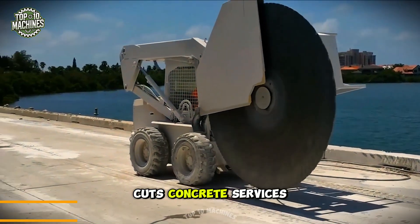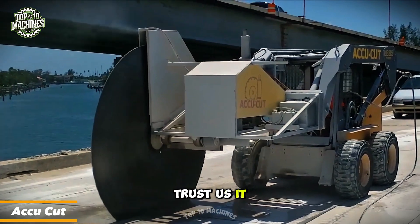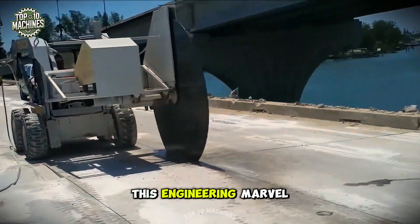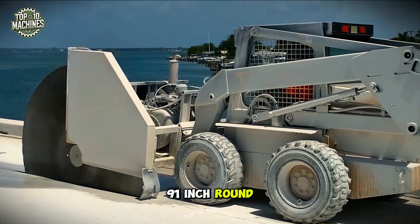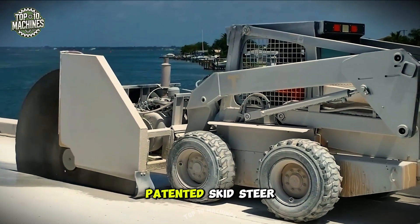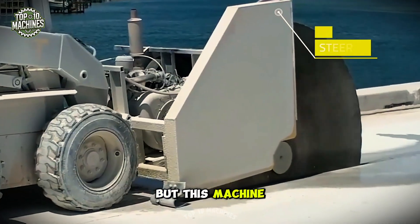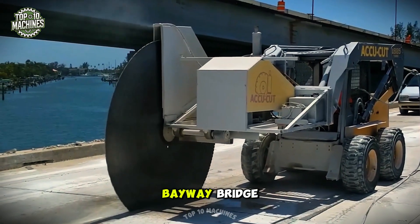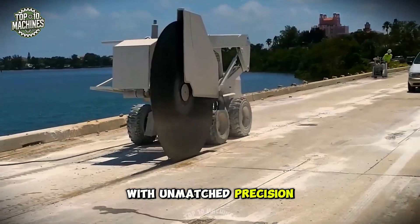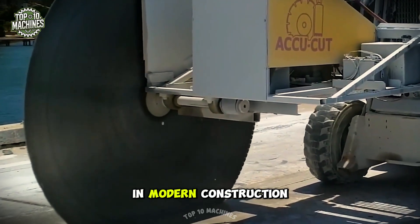It's time for ACU Cuts Concrete Services to take center stage — and it lives up to the name. This engineering marvel is built to impress, featuring a massive 91-inch round diamond blade paired with a patented skid steer saw system. This machine proved its cutting-edge capabilities on the Bayway Bridge in the US, delivering unmatched precision and raw cutting power in a master class of modern construction.